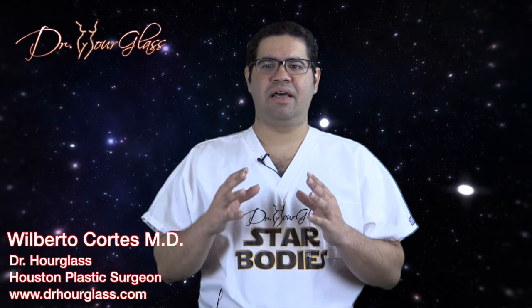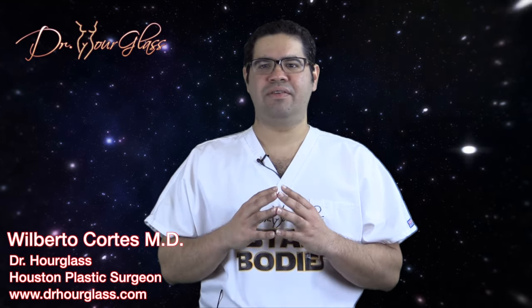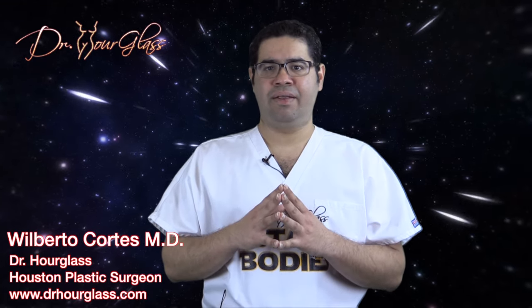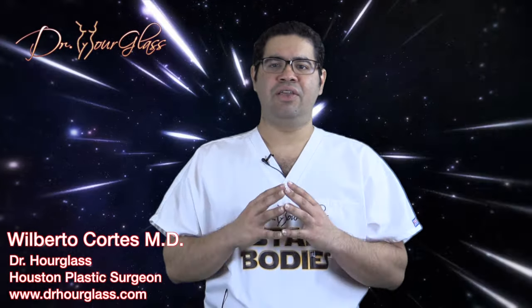Hi, this is Dr. Hourglass and welcome to another video in our channel StarBodies. Today we are going to discuss the importance of the belly button and the overall aesthetics of the abdomen. In this channel, we discuss everything you need to know to get that StarBody that you want.